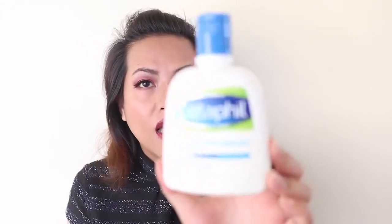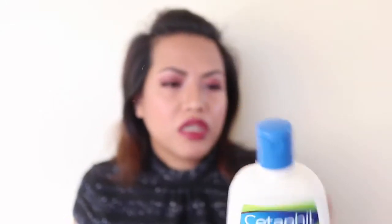I've used up the Cetaphil Gentle Skin Cleanser for face and body. It took a long time since I only use it twice a day. However, I heard Caroline Hirons talk about how this actually dries out your skin — the second ingredient is alcohol, then propylene glycol. She said it's better to use CeraVe than Cetaphil. Right now I'm using a Bioré baking soda-based cleanser and I'm liking that, so I'll probably continue with that one.